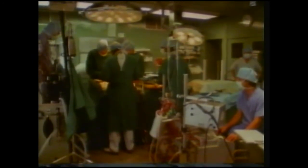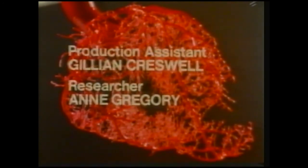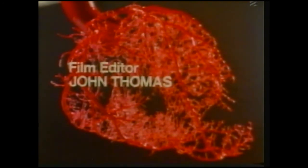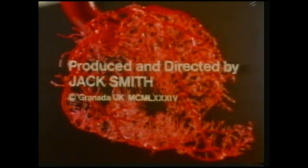Of course, it's better if we never need to make use of these marvellous surgical skills. If you enjoy a proper diet, don't smoke, and take plenty of exercise, you may never need to.